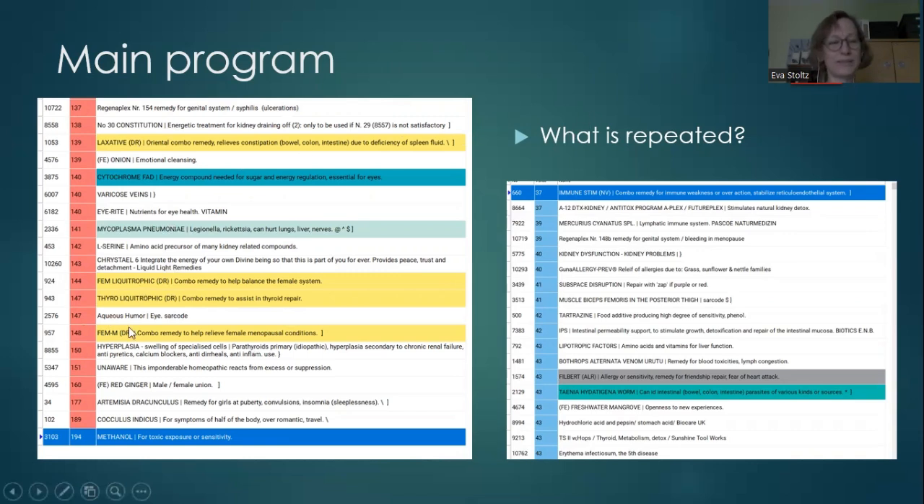To the left are the frequencies with the highest reactivity when the client was scanned. We can see what is repeated — what keeps coming up again and again. There are a lot of things about female hormones, so that's a problem for this client, and also the eyes. At the top of the list are the lowest numbers — things the body hasn't reacted to — but those could be important too, indicating an issue that has been present so long the body no longer responds to the frequency, thinking it's part of itself.